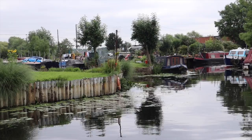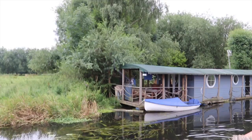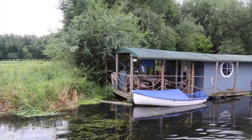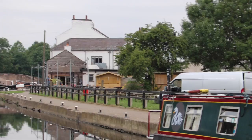Waterside Inn up ahead. That is a boat with a registration number that looks like a house number. That is the most beautiful boat I've seen on the canals, on the river system, on the waterways. It's most definitely a houseboat. Is this a basin? Yeah, Waterside Inn. There's loads of room, we can easily fit on there.